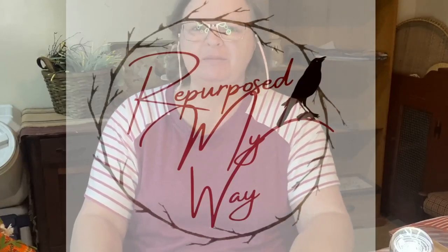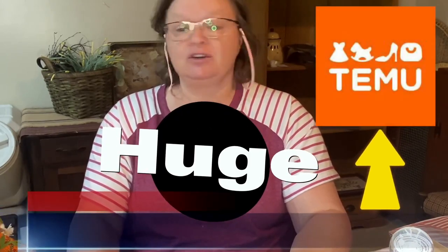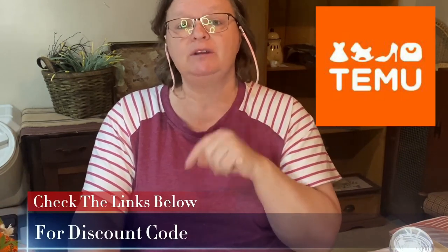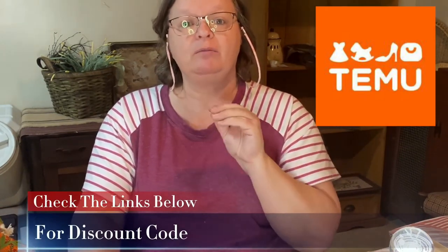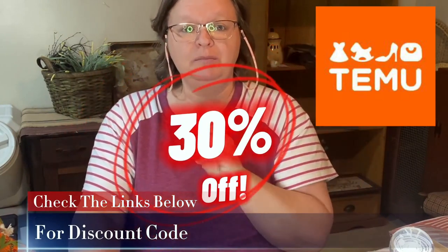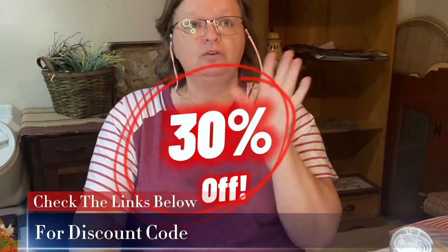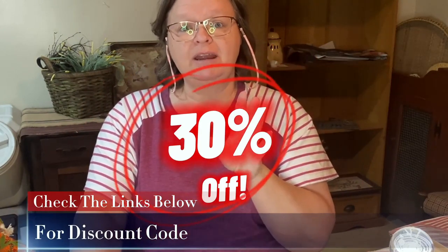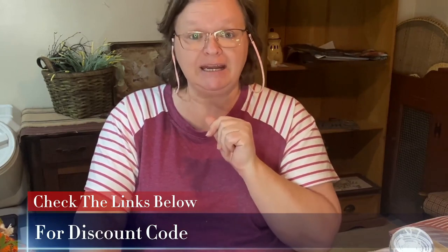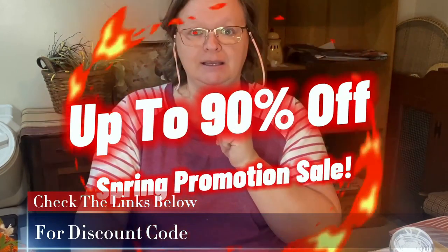Hey crafty loving friends, welcome to Purpose My Way, I'm Shelly. Thank you for joining me on this huge Temu haul. I have got so much stuff, it's great. But first I want to tell you, I will have the link to Temu down in the description. They will be a 30% off code down there that you can use when you shop. They're also having a huge spring promotion sale right now, site-wide — up to 90% off. It's amazing.